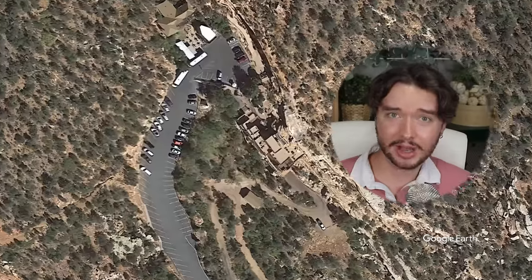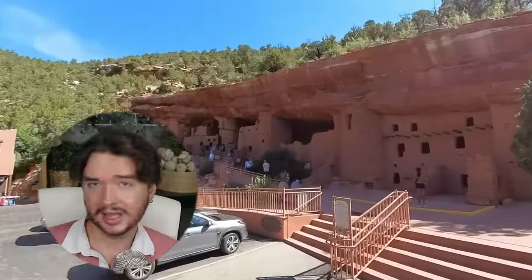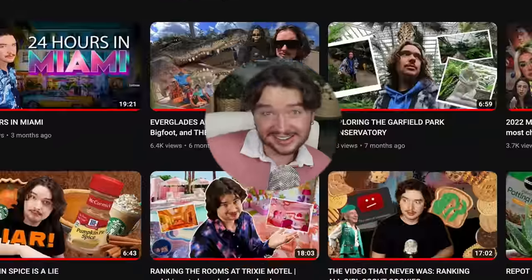Goodbye, Georgetown. Hello, Manitou Cliff Dwellings. Today we're exploring this replica of a thousand-year-old ruins. And yeah, we're gonna laugh, we're gonna have a silly old time. But we're also gonna learn. Because one thing about me, I'm gonna do my own research. I'm gonna be spending tens of hundreds of hours of my life putting together a silly little 10-minute video. Welcome to the channel. Please subscribe. Let's get into it.